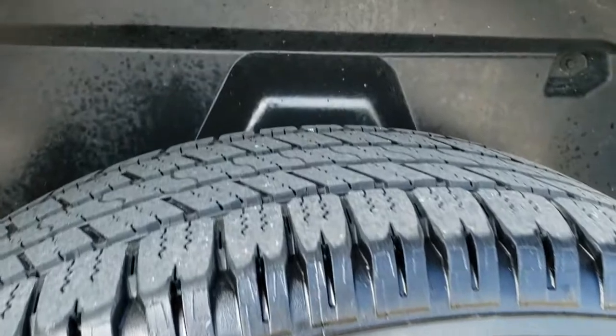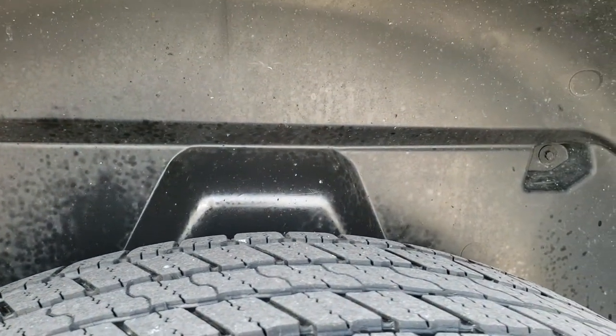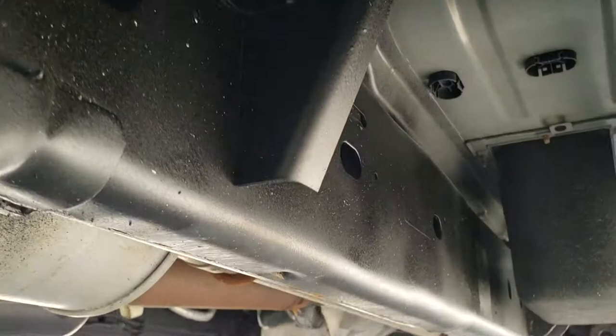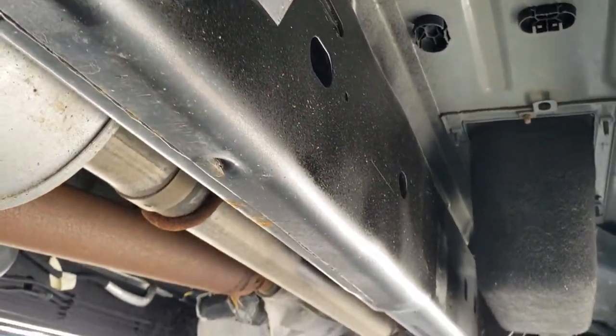Four wheel disc brakes of course, and the back tires have just a little bit less tread than the front tires — I'd say right around half the tread. Has the wheel well liners and you can see the frame and underbody are very clean and nice on this truck.